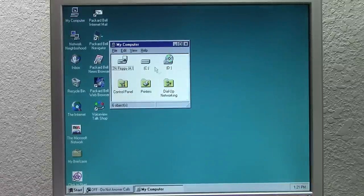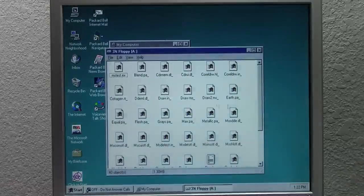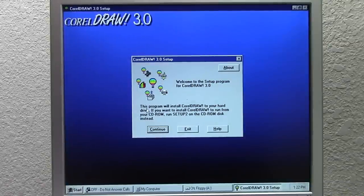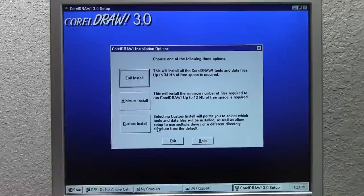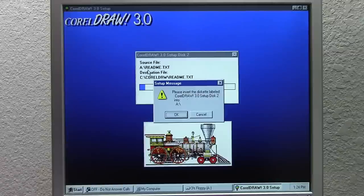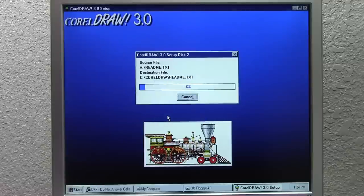We're going to open My Computer, find the setup executable, and launch it. It says: 'This program will install CorelDRAW to your hard drive. If you want to install CorelDRAW to run from your CD-ROM, run setup 2 on the CD-ROM disk.' So there is an option to run from CD-ROM to use less hard disk space. This floppy version doesn't allow that, so we're going to click Continue, do a full install requiring 34 megabytes of free space, and install to the CorelDRAW directory. We'll do a time lapse for this section.